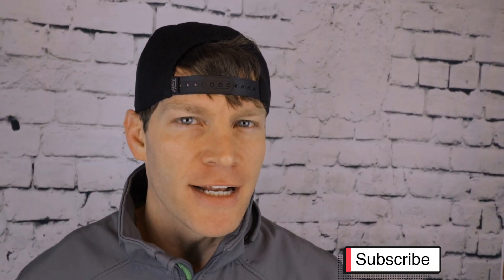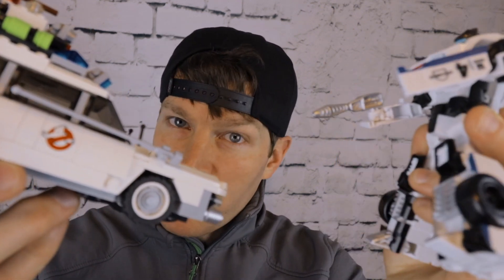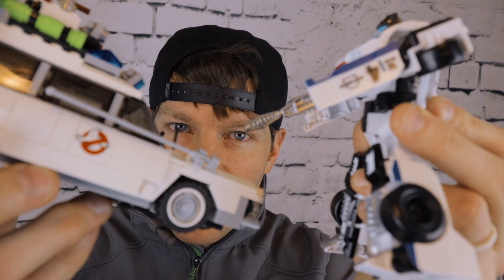Welcome back to the channel. Have you ever wondered what it would be like if some of your favorite franchises from 1984, such as Ghostbusters and Transformers, were to suddenly combine forces into one awesome toy? Well guess what, we're going to talk about that and some more Hasbro news coming up.